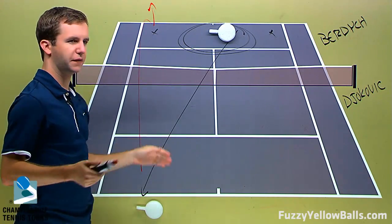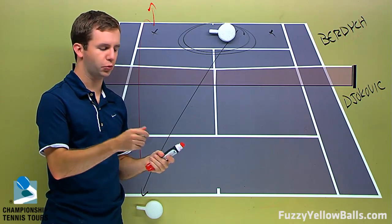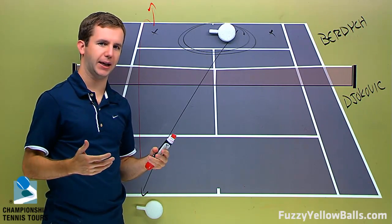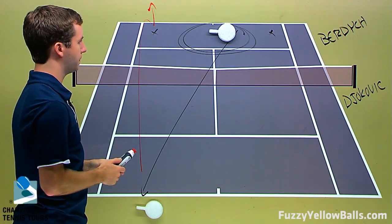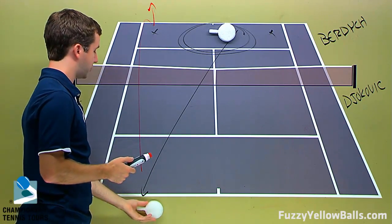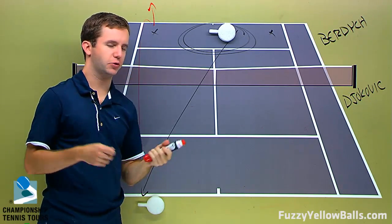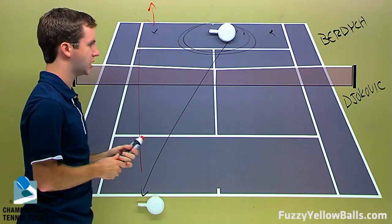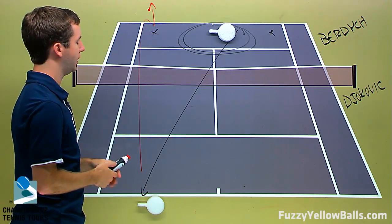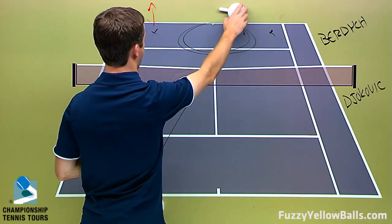This is something Federer really couldn't do under pressure with a one-handed backhand. When you really gun a ball at Fed's backhand, he doesn't have amazing directional control like Djokovic. Djokovic is going to be able to pull off the down-the-line backhand — that's one of his signature shots that really makes him a tough opponent when he's on point. So I'm expecting some down-the-line backhands that are going to keep Burdich off balance.